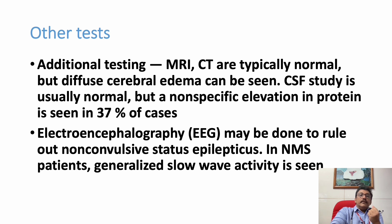Other investigations: CT or MRI with contrast can be done if the patient has altered behavior and we want to rule out differential diagnoses like encephalitis or meningitis, but MRI and CT are not required for NMS as such. EEG can be done to rule out non-convulsive status epilepticus, since patients can have altered behavior, muscle rigidity, and elevated CK from that condition too.